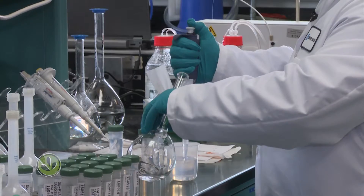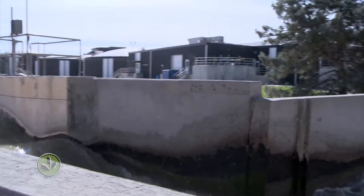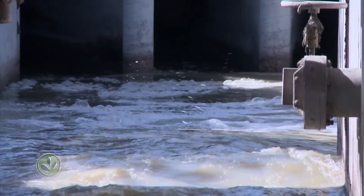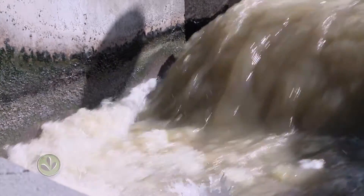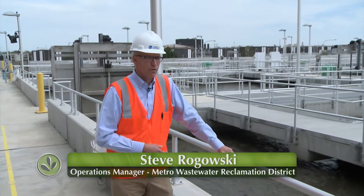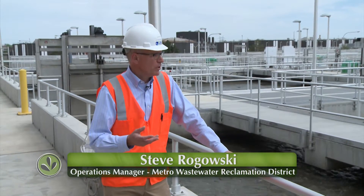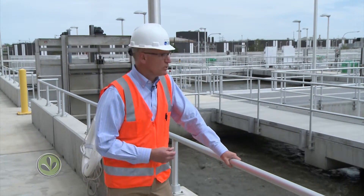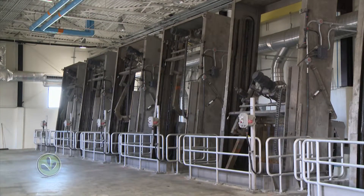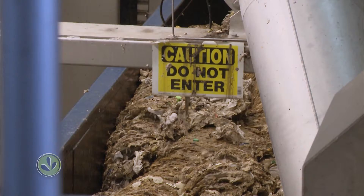But Denver Water continues to closely monitor it. The laboratory analyzes samples that come from the distribution system — the network of pipes that connect homes and businesses to the treatment plants. Denver Water is used by nearly a million and a half people before it arrives at the headworks of the Metro Wastewater Reclamation Facility on the east side of Denver. Right now we see 140 million gallons of wastewater on a typical day.